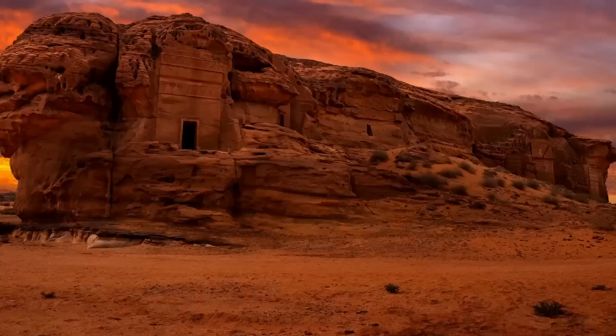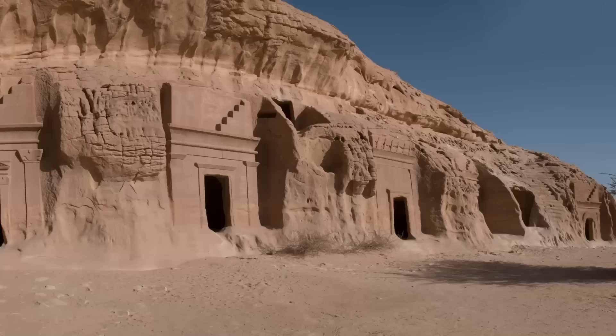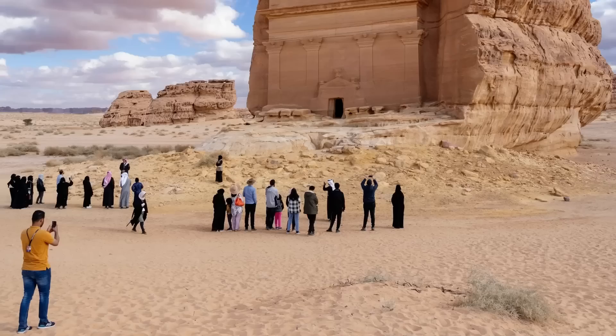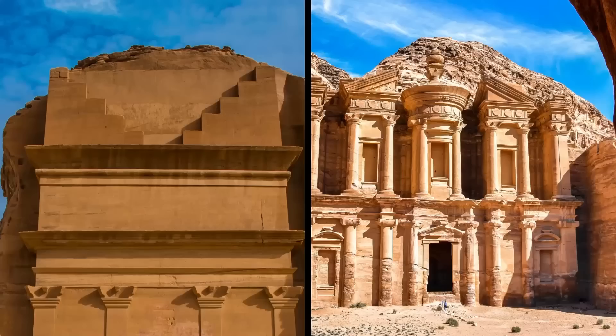Number 9: Mada'in Saleh. Mada'in Saleh was called Hegra by the Nabataean people who built it. The ancient desert city is hiding in the north of Saudi Arabia, carved into the shadows of giant boulders the size of city blocks. They carved their city out of the natural stone standing in the red wasteland, and it's been sitting undisturbed for about 2,000 years. It was only this decade that Saudi Arabia opened the site up for tourists, allowing them to come and see one of the greatest abandoned cities of the ancient world.